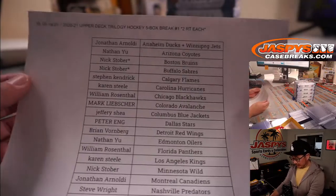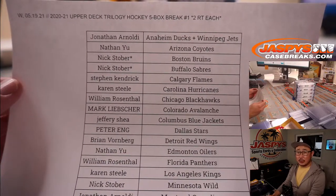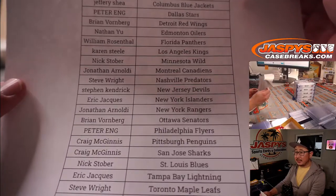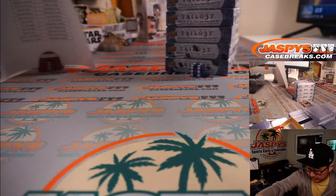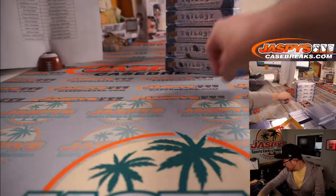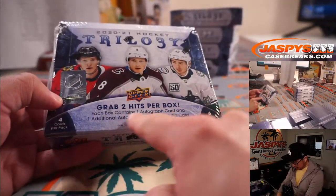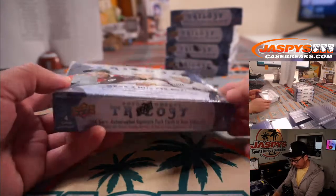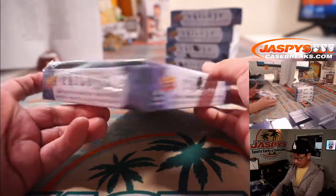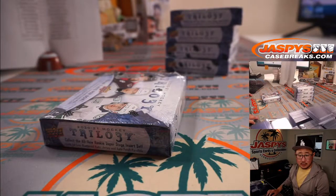Alright, welcome back folks. Some trade chatter, but in the end no deals were done, so the list remains the same. Thanks everyone for getting into this. So what are we looking at here? Trilogy — two hits per box, one autograph, and one additional autograph or memorabilia card on average. And yes, all cards ship in this as well.